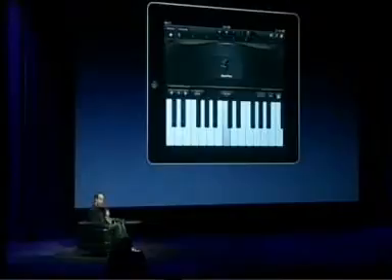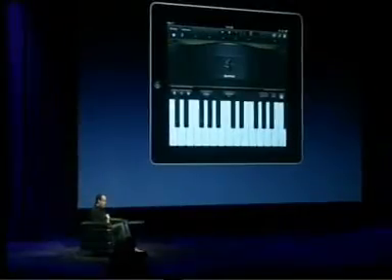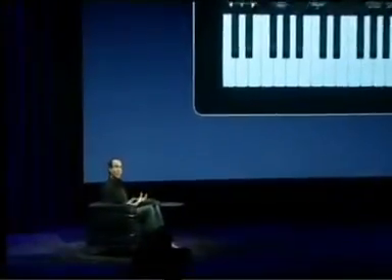A real piano also has a sustain pedal — without it, when you play a note and let go, it stops sounding. We have this button here that you can tap and hold whenever you need sustain, or slide and lock it into position so sustain is just on and ringing all the time. Another important quality of a real piano is dynamics — a note sounds different when you tap it softly or strike it really hard, and the GarageBand keyboard does that too. iPad has an accelerometer built in, and we use that to measure the force that your finger strikes the display, so GarageBand knows if you tap something really soft or really hard.